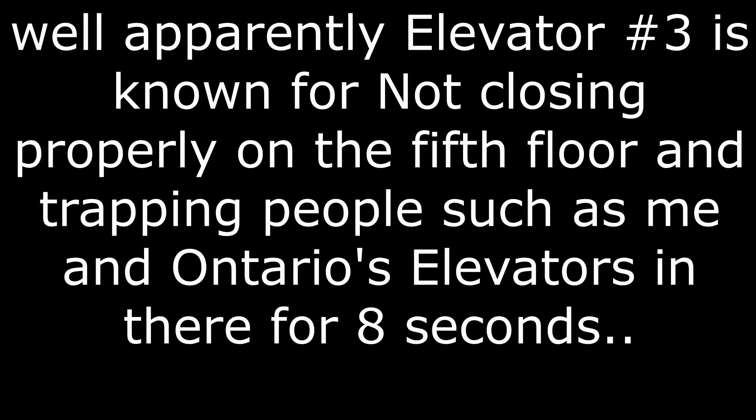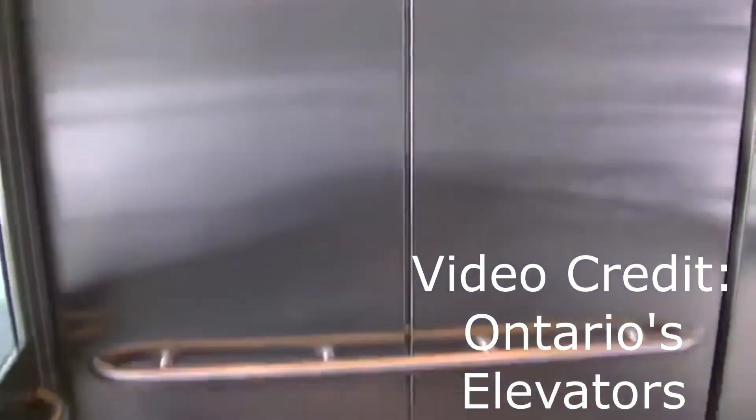Elevator three is known for not closing properly on the fifth floor, and trapping people — such as me and Ontario's Elevators — in there for eight seconds. This next clip is from a video by Ontario's Elevators; it's a mirror image of the other one.